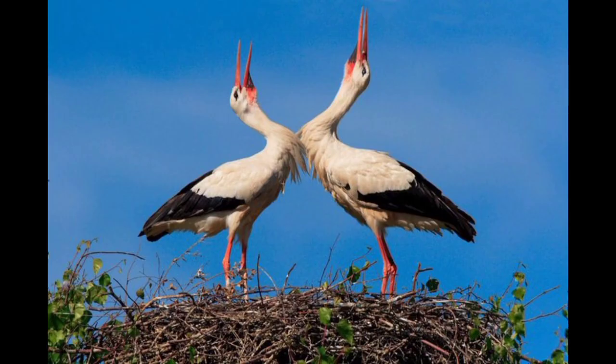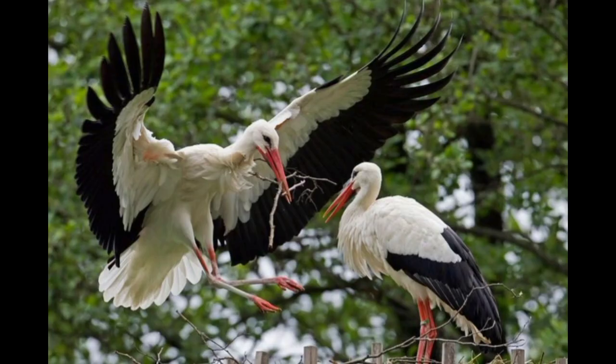White storks return to the breeding ground a few days prior to the female, enlarging the nest left from the previous season. Courtship rituals include soft queen calls as well as loud warning calls to scare away intruders. After mating, the female lays 2 to 5 eggs at intervals of two days. Thank you.